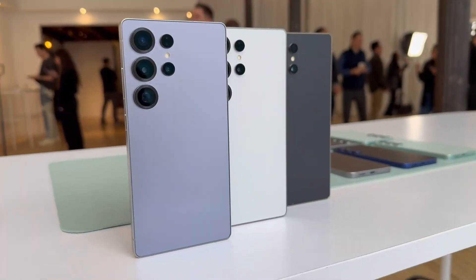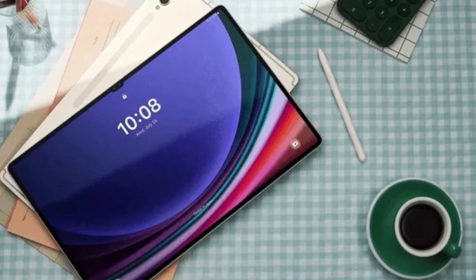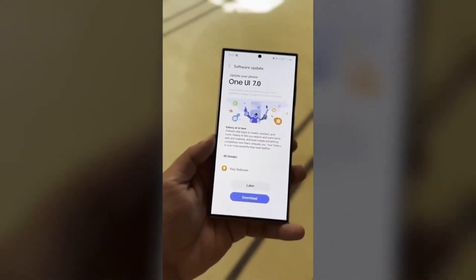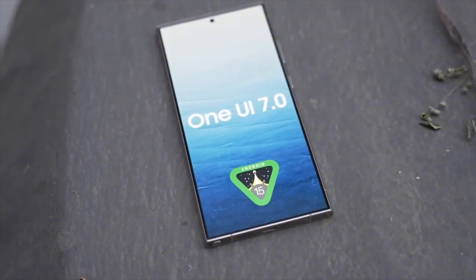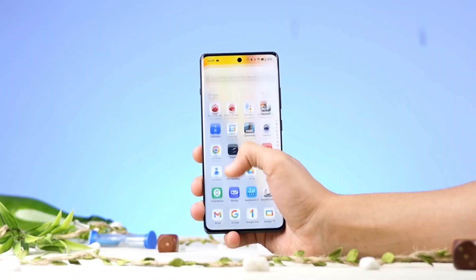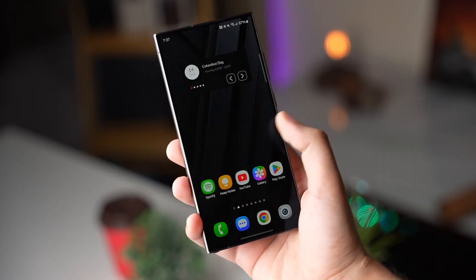And it's not just for the latest flagships — if you're holding onto a Galaxy S21 or even a Tab S10 Ultra, this update will breathe new life into your device. But here's the twist: the rollout isn't going to be as straightforward as it seems, and there are some crucial things you need to know, especially if you want to be among the first to try it out.